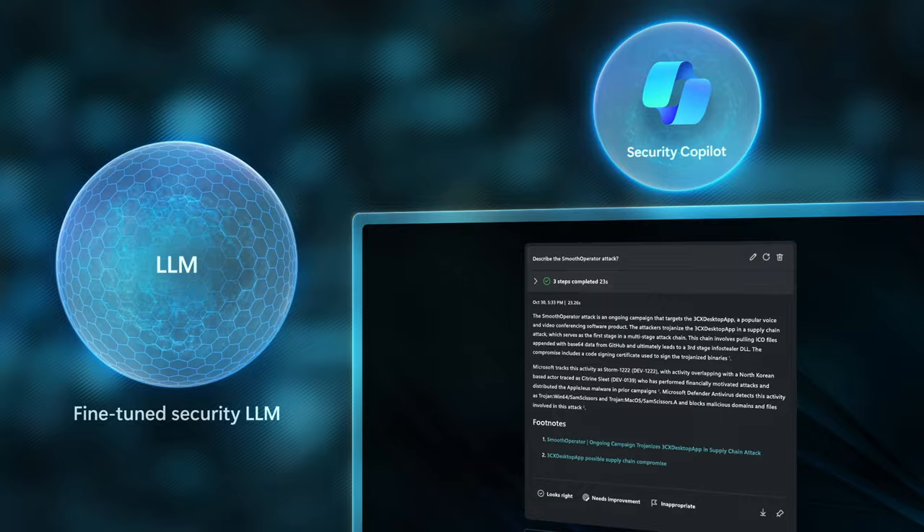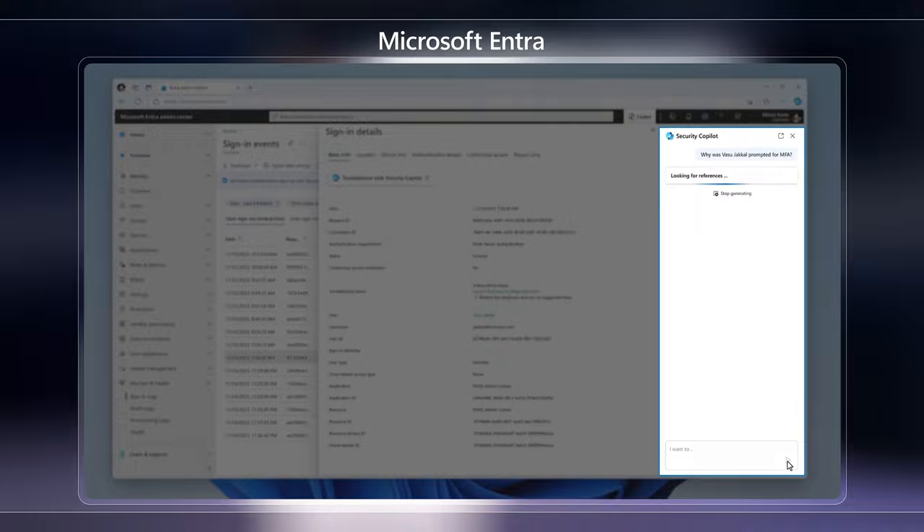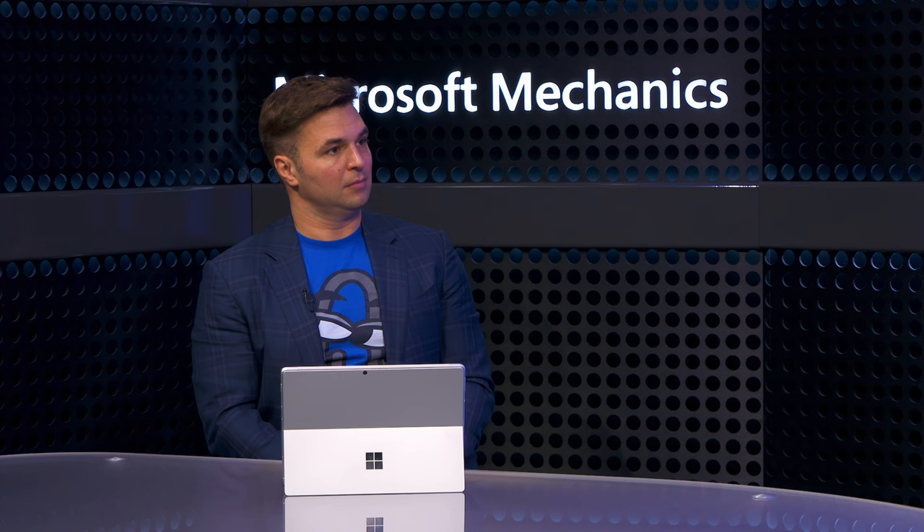This includes embedded experiences within the new Microsoft Defender XDR, Microsoft Intune for endpoint management, Microsoft Entra for identity and access management, and Microsoft Purview for data security and much more. Joining me today for a deeper dive into Security Copilot is Ryan Munch, who's on the team that built it.